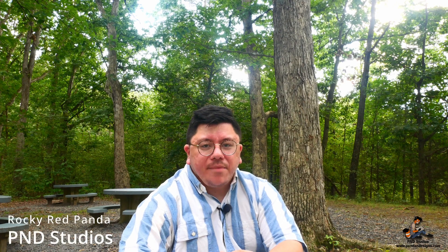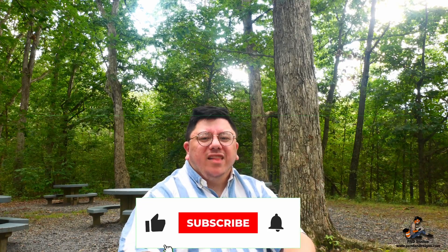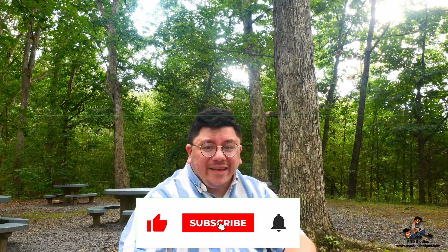Hey there folks, this is Rocky Red Panda here for P&D Studios. It is Wednesday on my channel, which means it's time for another awesome food review. But before anything, make sure you like and subscribe to my channel for more awesome videos.